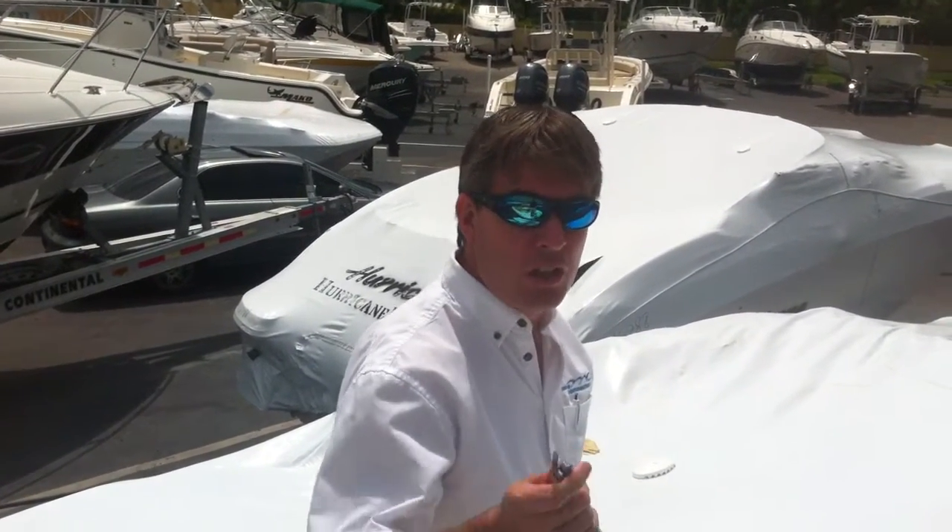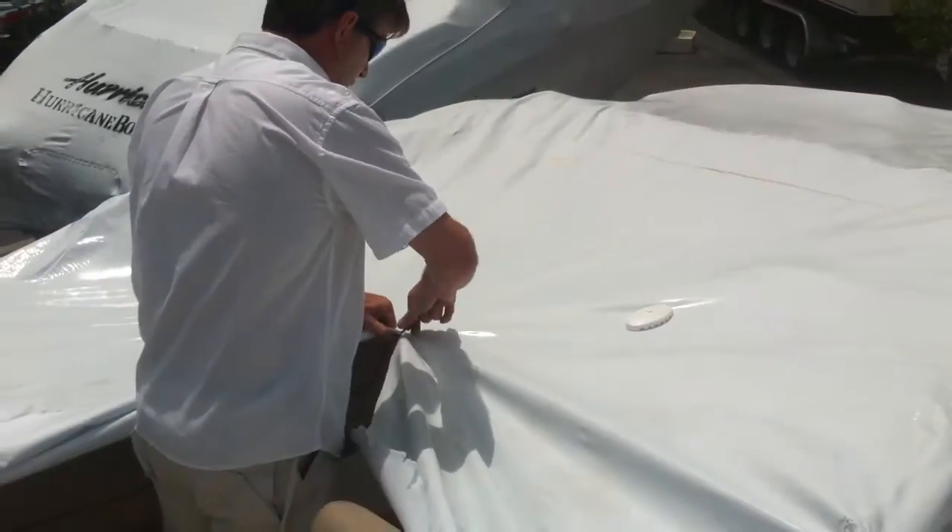Hey guys, I just thought you'd like to see me cutting open your new boat. This is the Platinum 220.